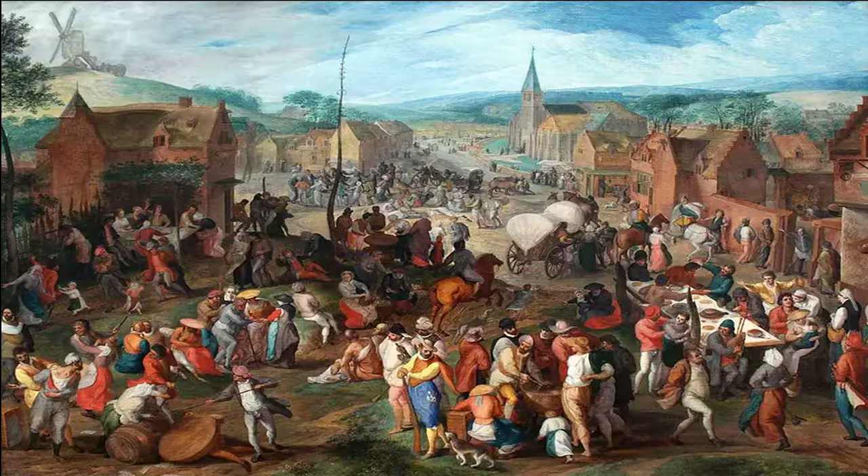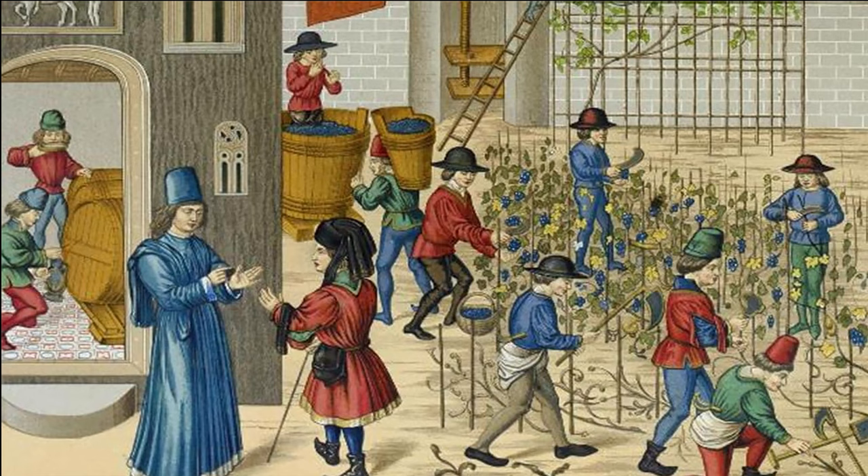Many merchants who sold their wares in towns became permanent residents, as did people practicing various trades. Some towns grew wealthier because local people specialized in making specific types of goods. For example, towns in Flanders were known for their fine woolen cloth, and the Italian city of Venice was known for making glass. Other towns built their wealth on the banking industry, which grew up to help people trade more easily.